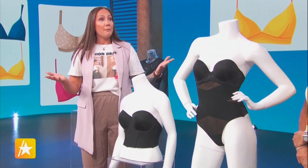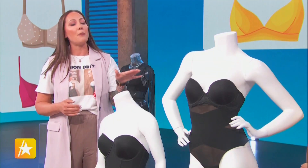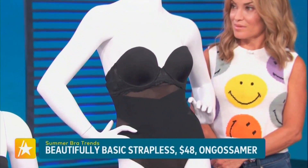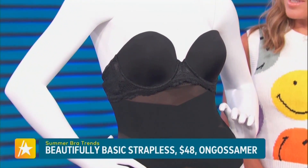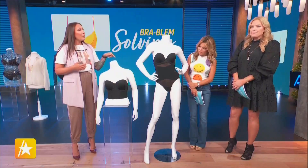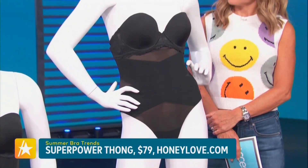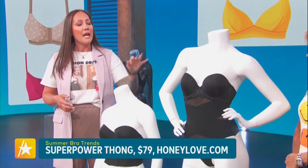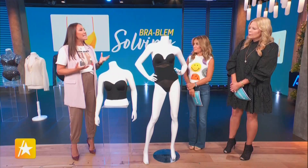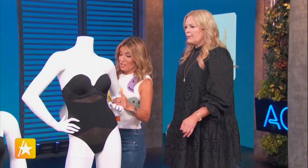Another option for wedding season: a strapless bra. This one from On Gossamer comes in so many sizes, all the way up. The secret with a strapless is having something that gives you coverage and support — the plunge style is great, and the silicone lining on the inside of the cup keeps it from sliding down. This is paired with a Honeylove Superpower Thong Body Shaper, which uses a criss-cross design to keep you whittled in at all the right places, and the thong eliminates panty lines.